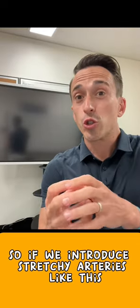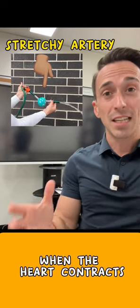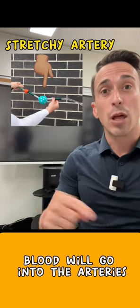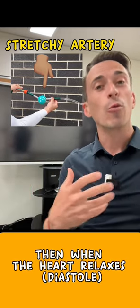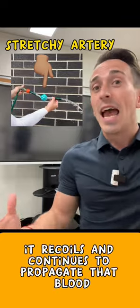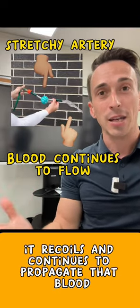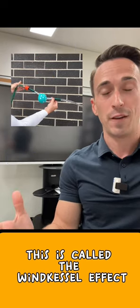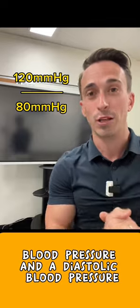So if we introduce stretchy arteries like this, what you'll find is that under systole, when the heart contracts, blood will go into the arteries and those arteries will stretch. Then when the heart relaxes — diastole — it recoils and continues to propagate that blood. This is called the Windkessel effect and allows for us to have both a systolic blood pressure and a diastolic blood pressure.